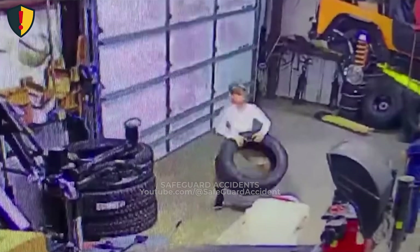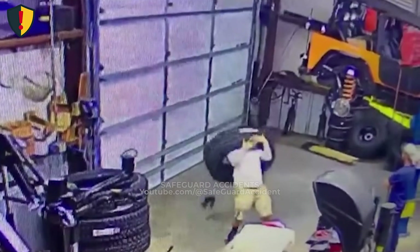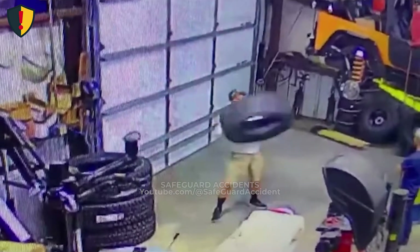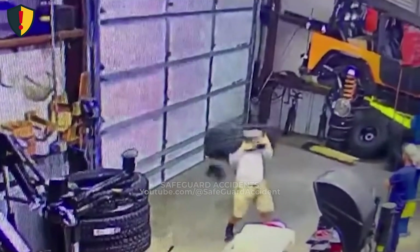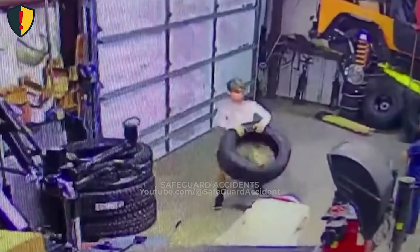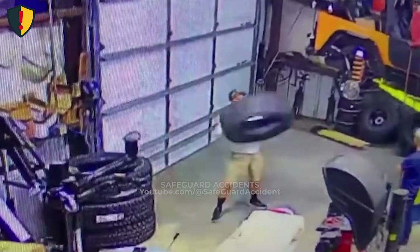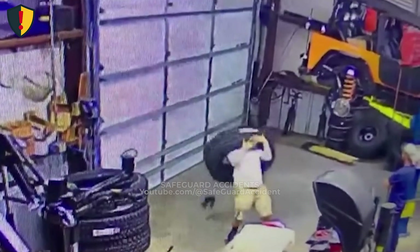In a workshop, one lifted tire suddenly becomes a runaway hazard the moment control slips for half a second. Inside a vehicle repair shop, stacks of large tires sit along the wall. A worker stands beside a loose tire on the ground — he isn't mounting it, securing it, or using machinery. He simply decides to lift it manually. There's no tension, no sign of danger, just a heavy tire and a worker relying solely on balance and grip.